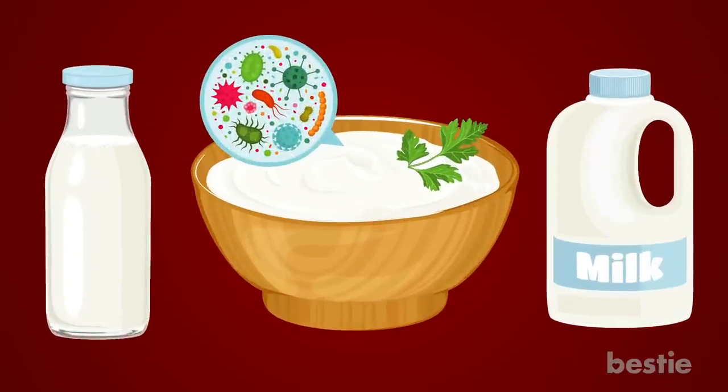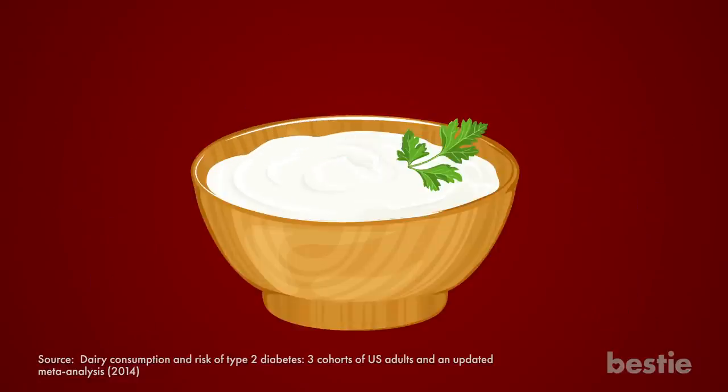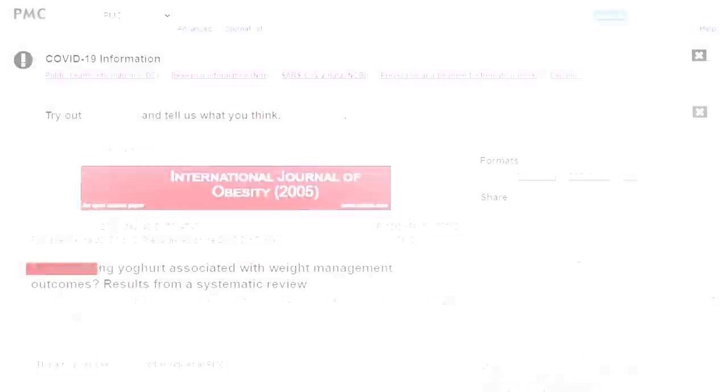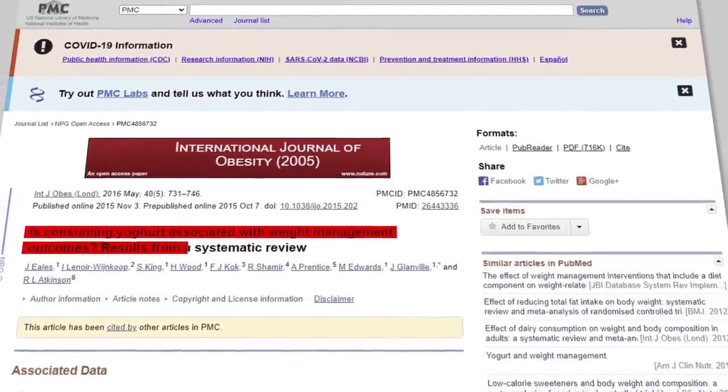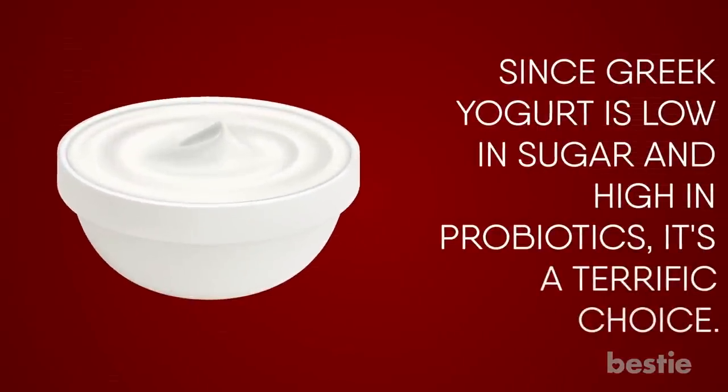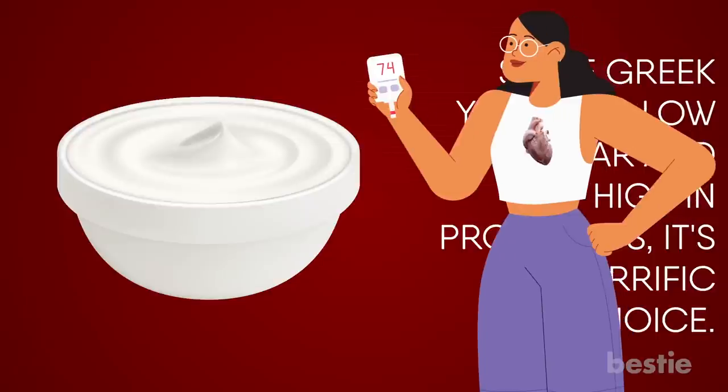A long-term study indicated that eating a serving of yogurt daily could decrease your chances of type 2 diabetes by 18%. Also, studies prove that yogurt and other dairy foods help people with diabetes to lose weight and improve their body composition. Since Greek yogurt is low in sugar and high in probiotics, it's a terrific choice. Greek yogurt has been known to enhance blood sugar control and even lessen the risk of heart disease.